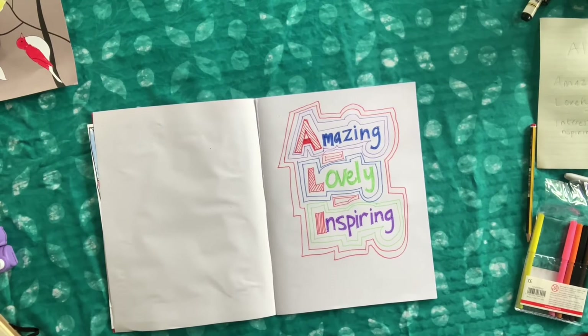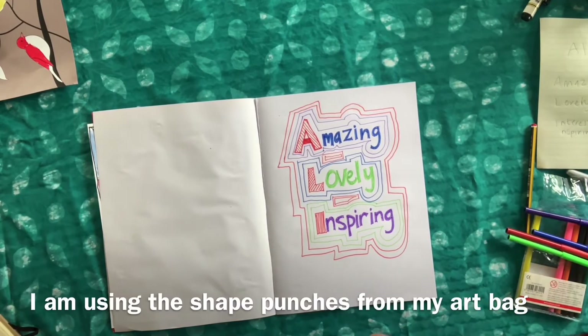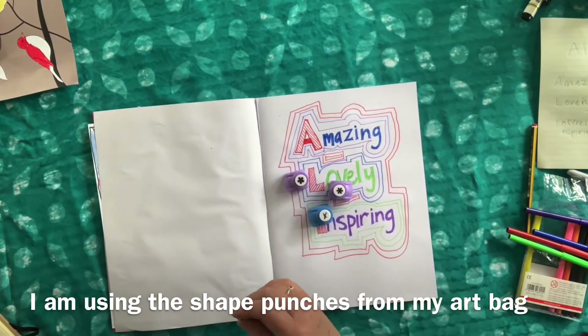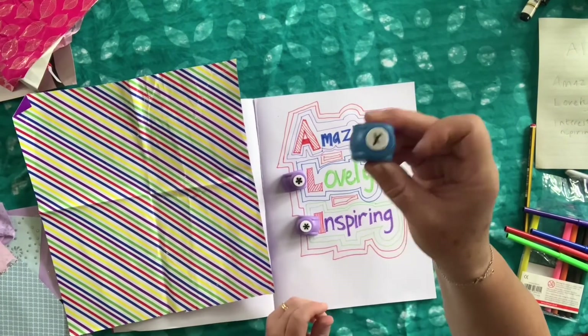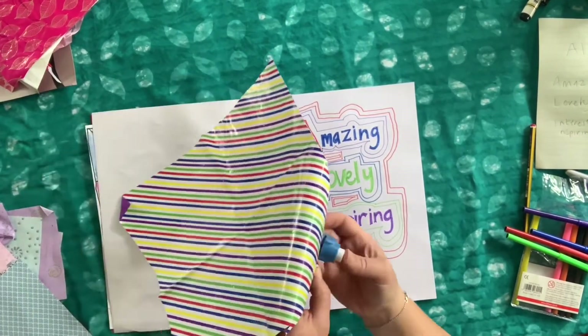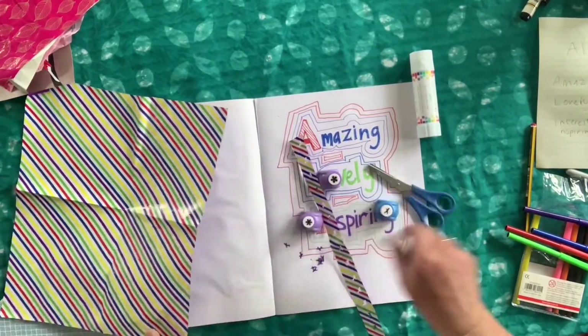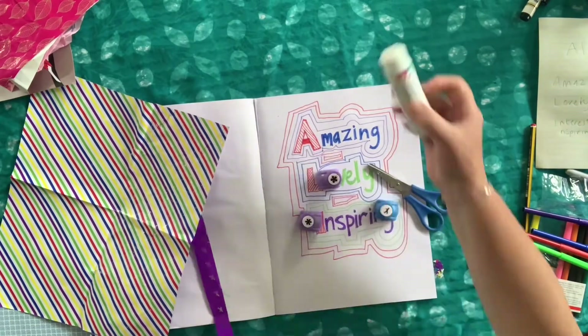Have a look in your bag — there are lots of things you could use to make your picture look good. I am using shape punches and old wrapping paper. When you have your shapes and your patterns, then you can keep decorating your picture until it's finished.